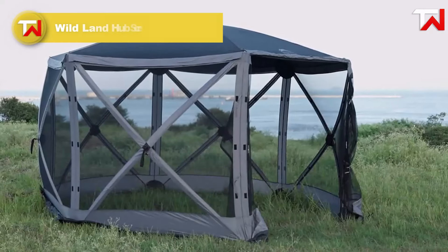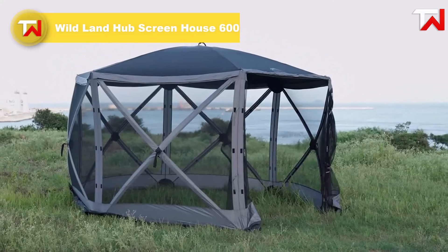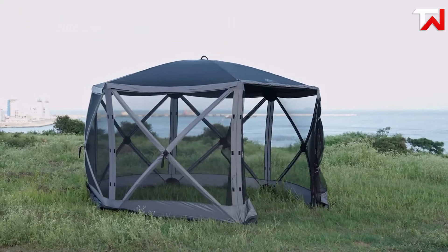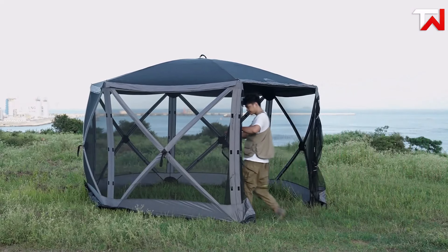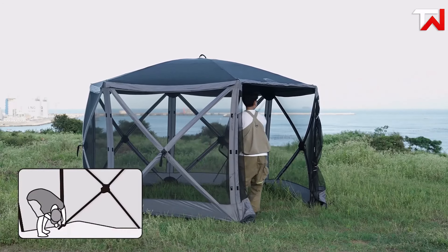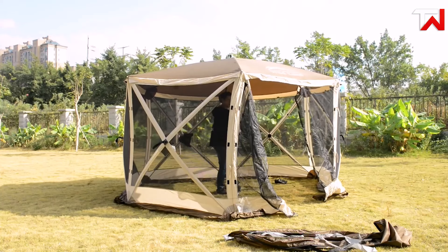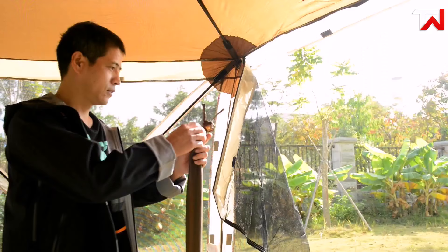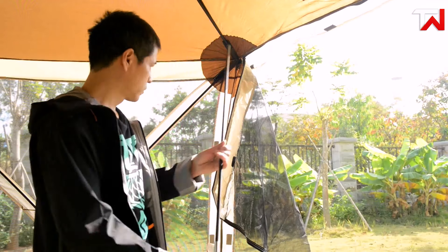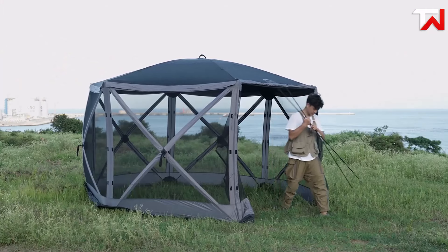The Wildland Hub Screenhouse 600, priced at $290, is a spacious and versatile pop-up shelter designed for outdoor events. Its hexagonal shape offers 94 square feet of space, comfortably fitting 8-10 people, with a 90-inch center height for easy movement. Setting up is quick and effortless thanks to the patented hub mechanism, which allows it to be ready in under 60 seconds. The strong mesh walls keep mosquitoes at bay, while the durable 210D polyester Oxford roof provides protection from sun, wind, and rain.